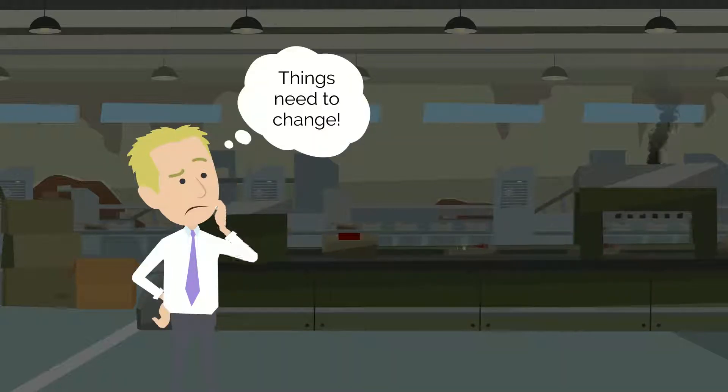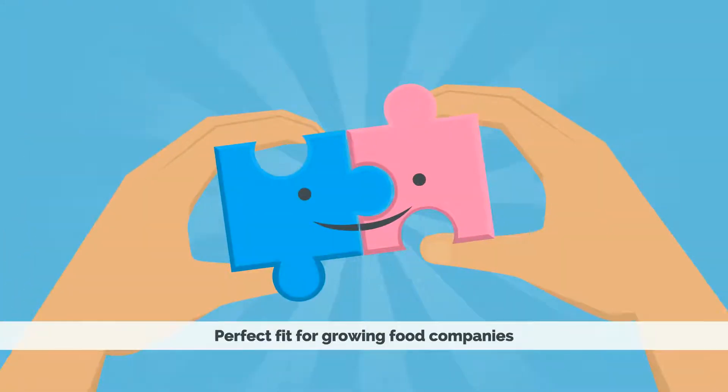Karl knew it was time for his company to operate in a smarter way. That's where Sapphire can help. Our leading business software is designed specifically to address the needs of the food sector.